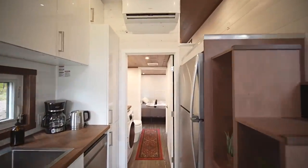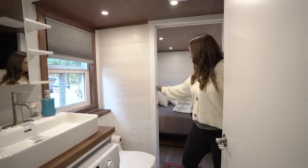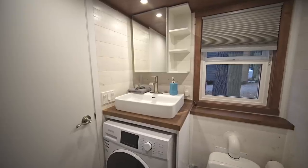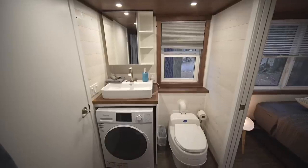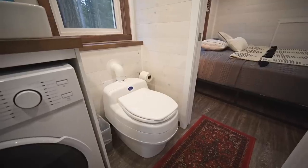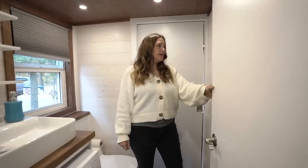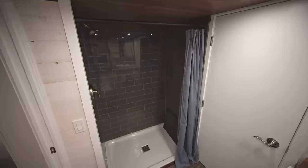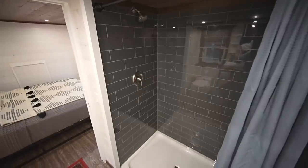Off the kitchen is a walk-through bathroom. There's one door to close it off from the kitchen and a pocket door behind to close off the bedroom. We have a sink with extra storage above it, and underneath is a combo washer and dryer so you can do all your laundry right here. There's a composting toilet made by Separett, and behind the door is a full-size shower — really big, not like your typical small RV shower. No compromises were made on the size.